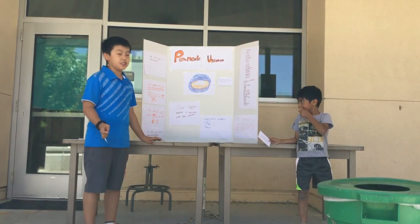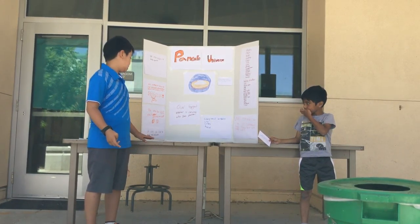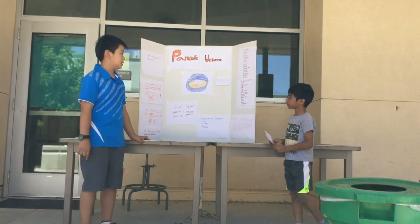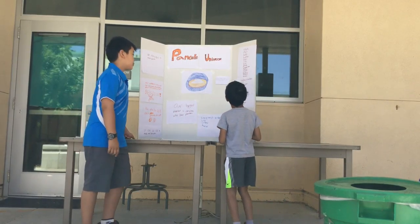We make $0.09 on each pancake we sell, and it costs us $0.10 to make each pancake. Our materials are: robot,